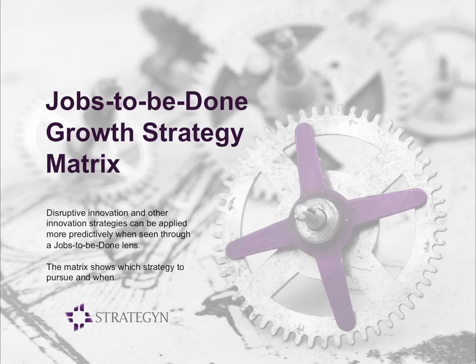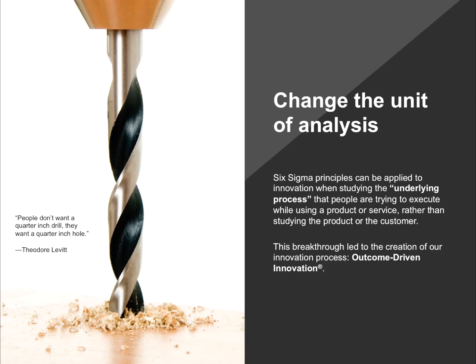What I hope to show today is that disruptive innovation and other innovation strategies can be better explained and applied more predictively when seen through a jobs-to-be-done lens. The story I want to tell begins with emphasizing some key insights we've taken away from our experiences over the years. We discovered back in 1990 that six-segment principles could be applied to innovation when studying the underlying process that customers are trying to execute, rather than focusing on the customer or the product. By changing the unit of analysis, this allowed us to think about innovation very differently, and this led to what is now known as outcome-driven innovation.